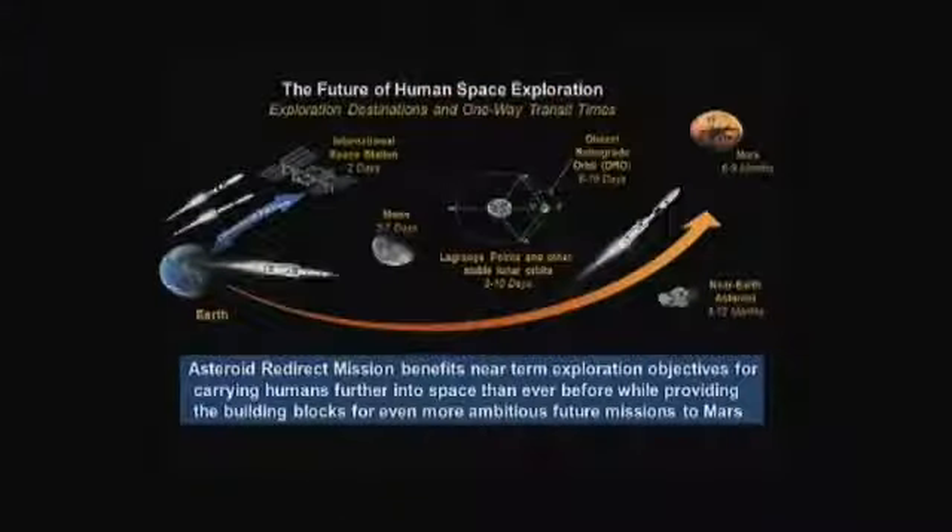Another graphic shows how we advance from where we are today with the International Space Station. Transit times show we're maybe hours from the ISS, three to seven days to the Moon, a bit further to Lagrangian points, and then six to nine months to Mars — a pretty demanding proposition. The idea is to really build the technology, the operational concepts, and the hardware that allows us to keep pushing out.